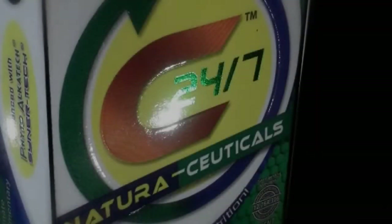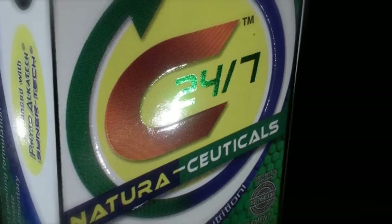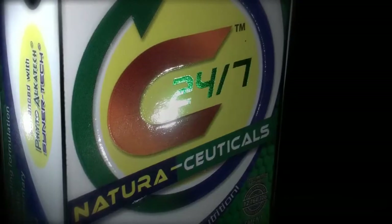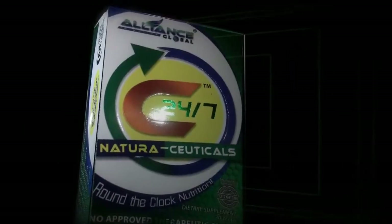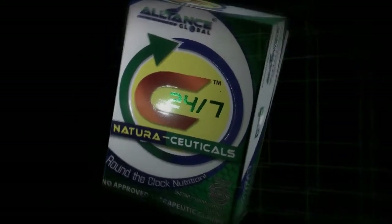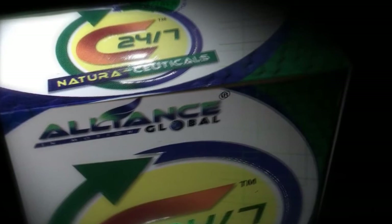Hi there, this is Edwin and this is Emma. We are going to introduce to you the breakthrough product of AIM Global Alliance in Motion Inc. C247 Naturaceuticals contains the highest level of antioxidants with approximately 22,000 phytonutrients. C247 is manufactured by Nature's Way, a billion dollar premium herbal company in USA, and exclusively distributed by AIM Global Alliance in Motion Inc.